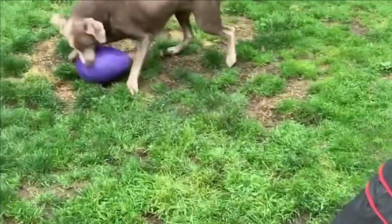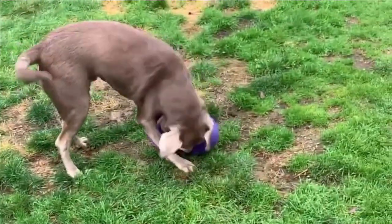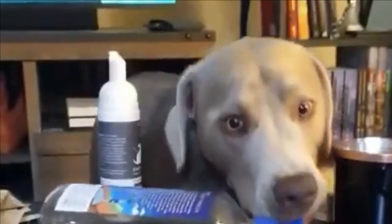Silver labs are so good-natured that they'll almost never lose their tempers. Because of this, they make the ideal family dog. If it is a true companion that you want, then the silver Labrador would make a great choice.